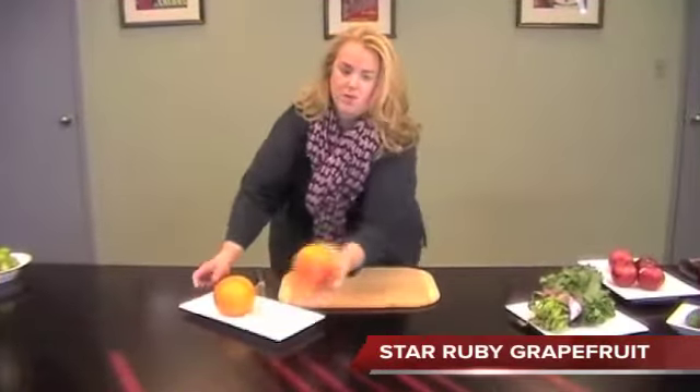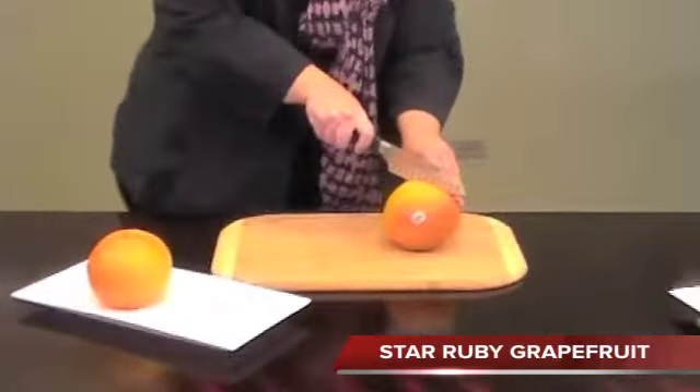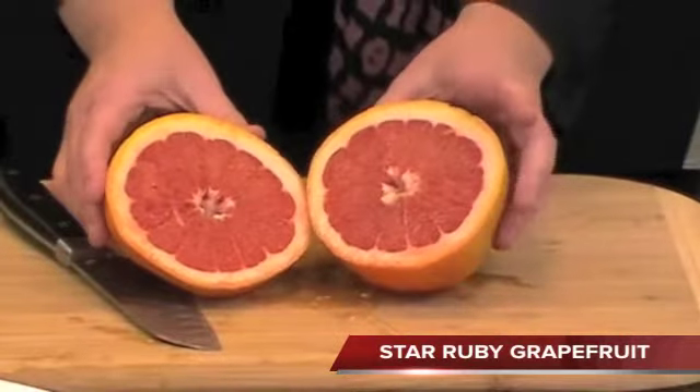Star Ruby Grapefruit, coming in all sizes from Texas. Look how beautifully red it is.